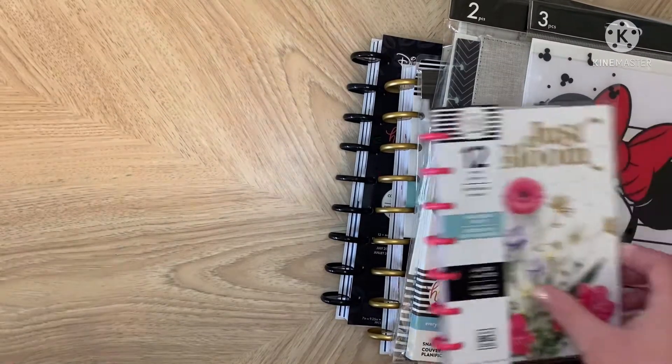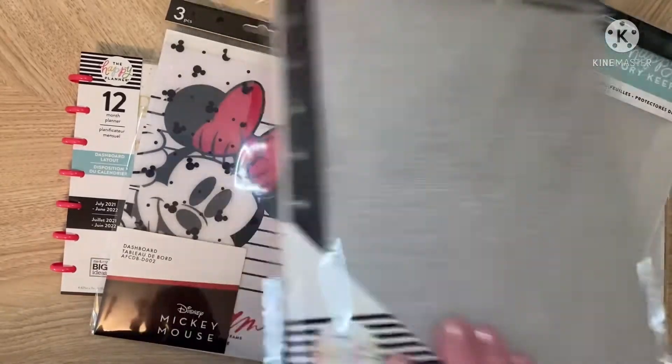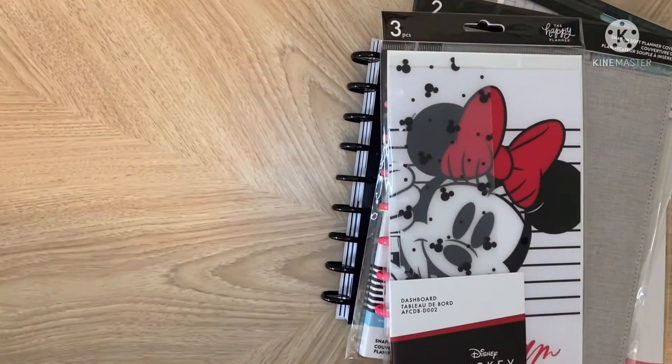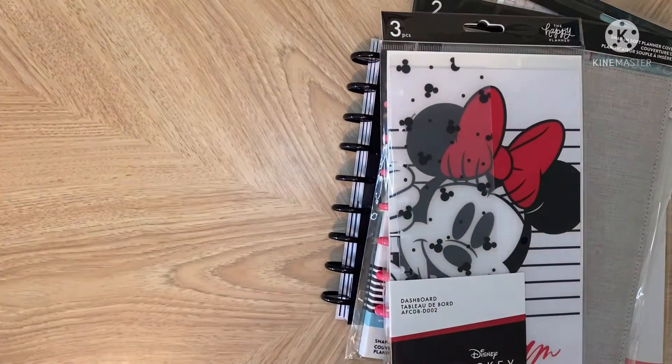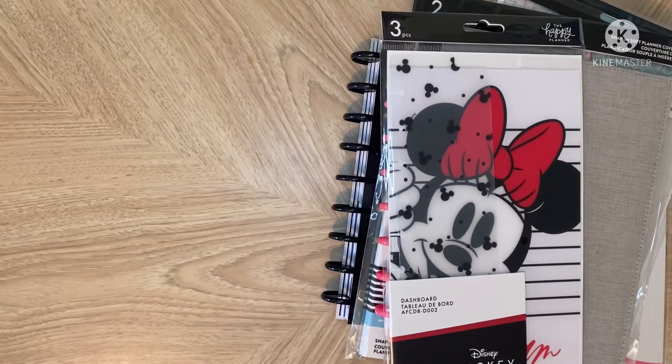Hey guys, welcome back to Bonnie's Journeys. I'm here today with another Happy Planner haul and some of it's Disney. There's a couple of the new releases — new release from the memory keeping line and things like that. Happy Planner was running a sale, like half off planners starting in July, and they had some other things and an extra 20% off. So I did get a few things.